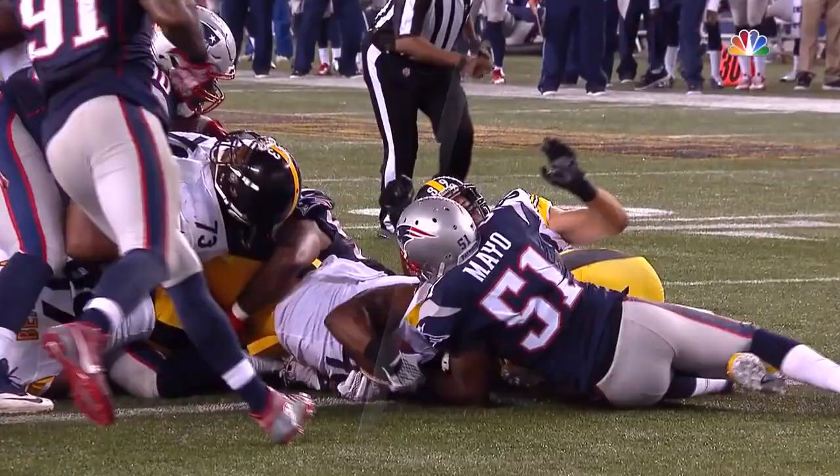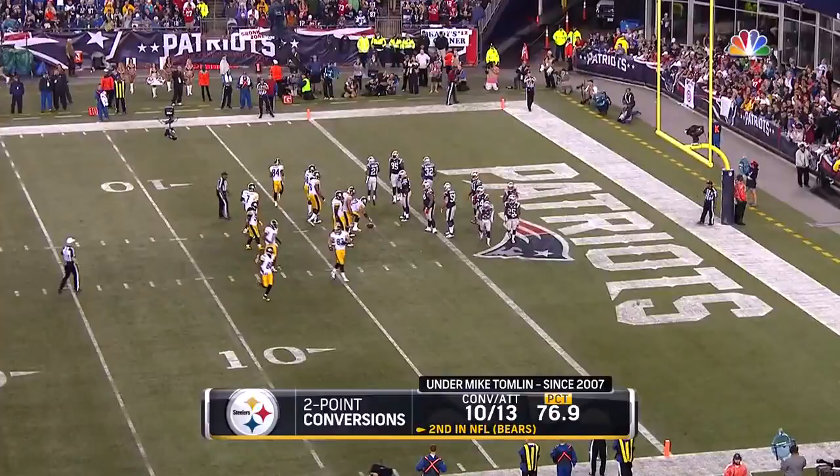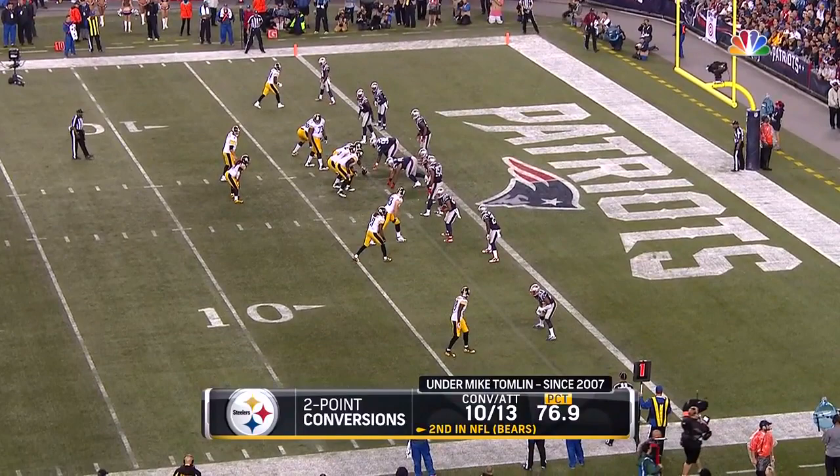Now they're going to maybe take a look at that elbow — it was down — but no, they're going to let them fire here. They're going to go for two to try to make it a ten-point game. Under Tomlin, as you can see, a lot of success. Keep in mind too, if somehow the defense winds up with the football and runs it all the way back, they get two points — new rule.